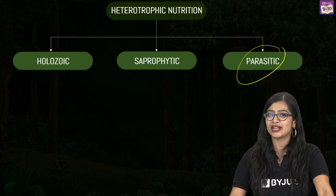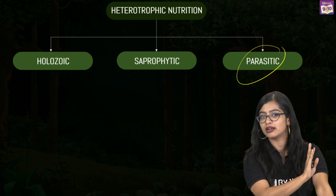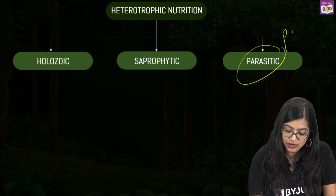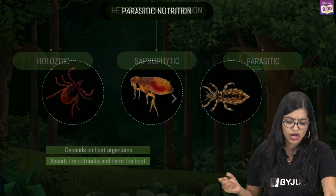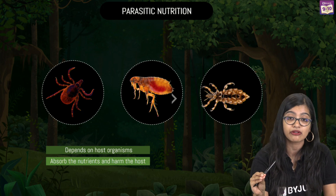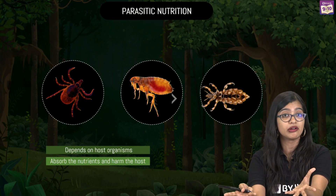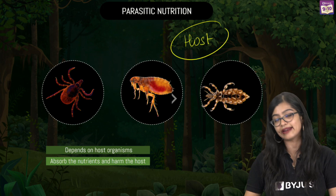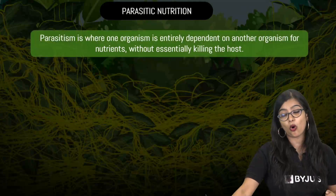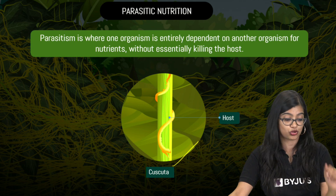Then we have parasitic mode — kind of like robbers who break into a house, take everything from the owner, and run away. Organisms exhibiting parasitic mode are called parasites. Examples include lice and ticks, which are entirely dependent on another organism for food. The organism they depend on is called the host organism. They never really kill the host, but feed on it. In plants, cuscuta (amarbel) is the most common example of a parasite.